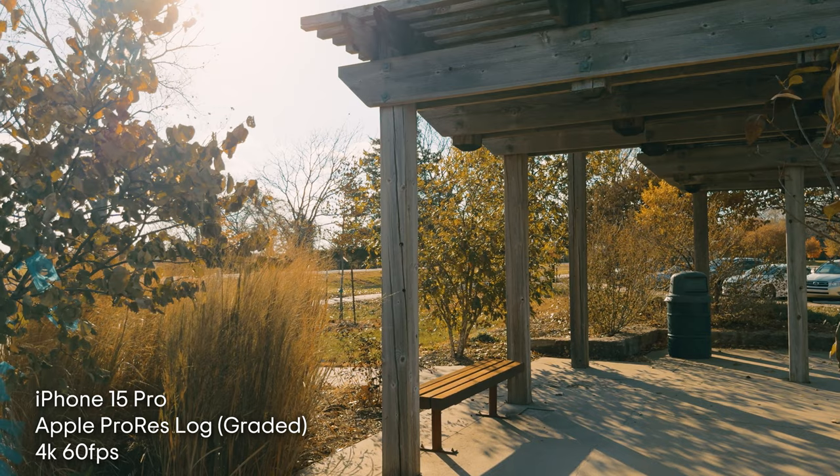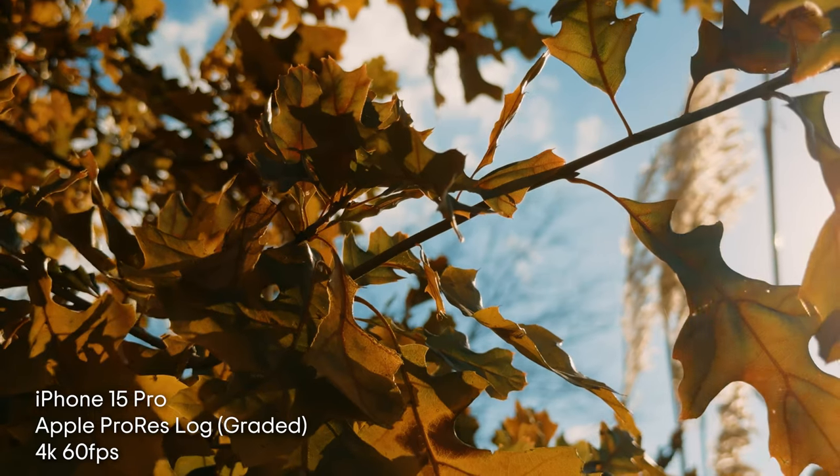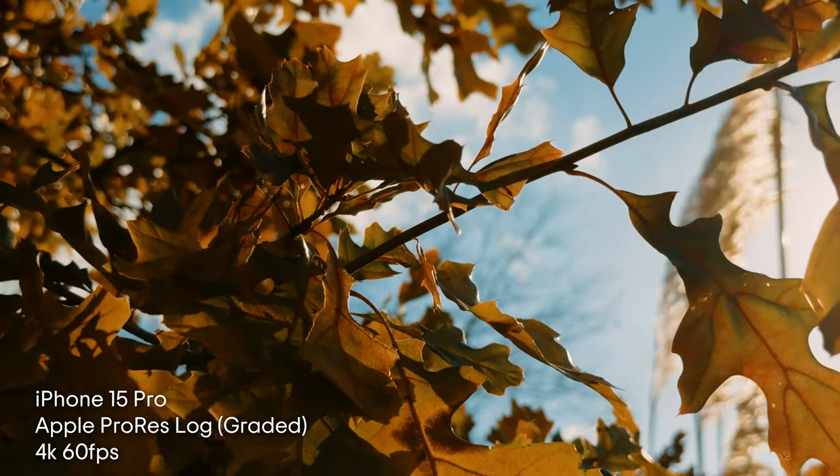The log footage after color grading turned out awesome. Certain shots looked so good, I thought it looked similar to my mirrorless cameras — similar, not equal to or greater than, but it's still very impressive. The fact that a device that can fit in my pocket was able to capture footage like this genuinely blew me away.